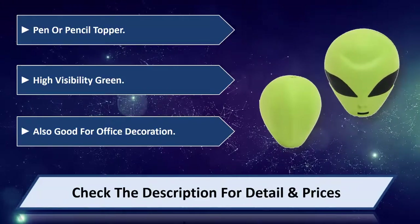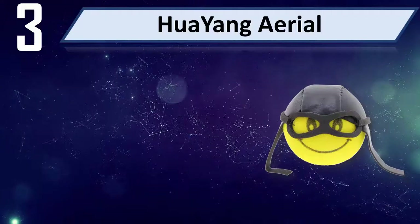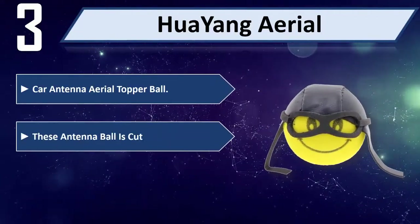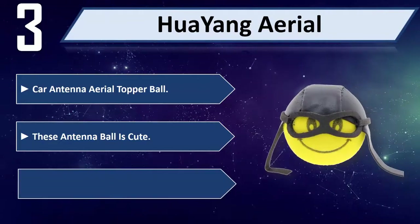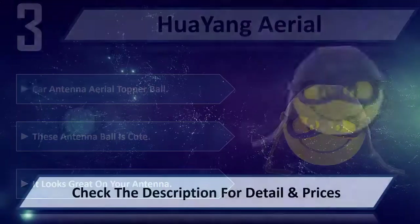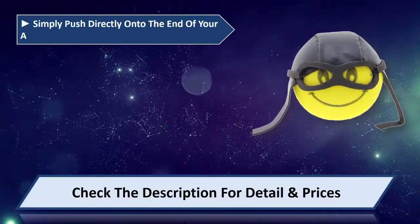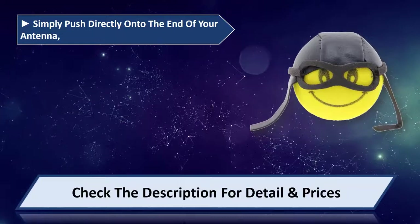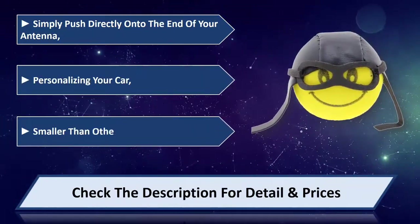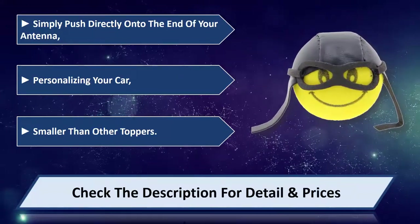Number three: Low Hang Aerial car antenna topper ball. This antenna ball is cute and looks great on your antenna. Simply push directly on to the end of your antenna, personalizing your car. Smaller than other toppers. Please check the description for details and prices.